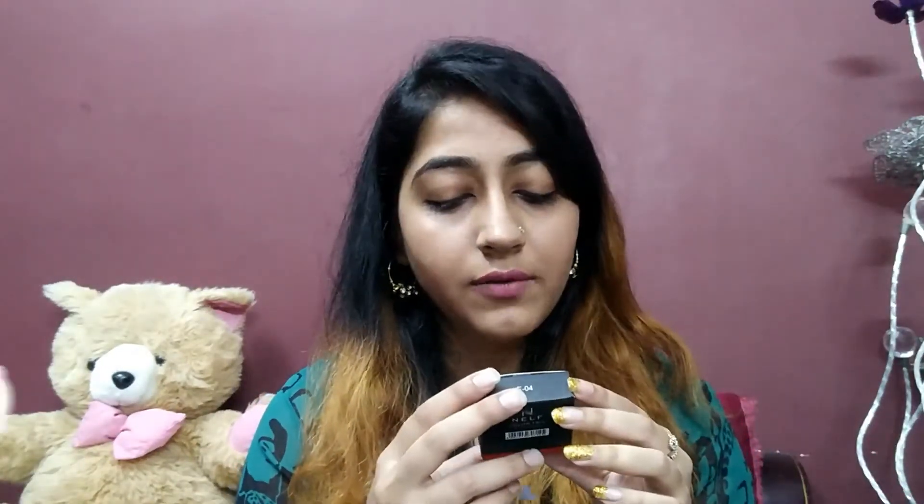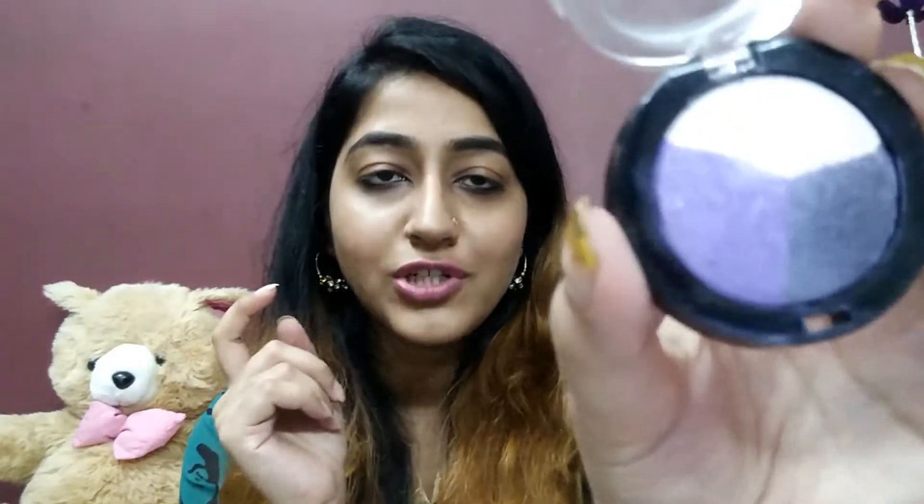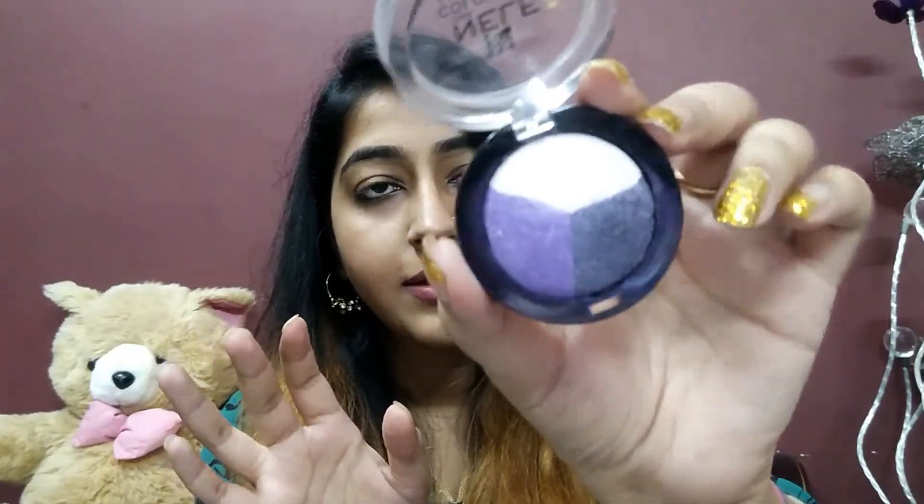Next up is the NELF USA Colour Trio 3-in-1 eyeshadow. It comes in 4 to 5 variants but I got the purple one, because I have been searching for this kind of purple for quite a long time. When I finally saw this I was like, I am buying it for sure. It has really beautiful and pigmented shades — they are deeply pigmented. The highlighter shade has a really good sheen to it. I used it on the day of Diwali.